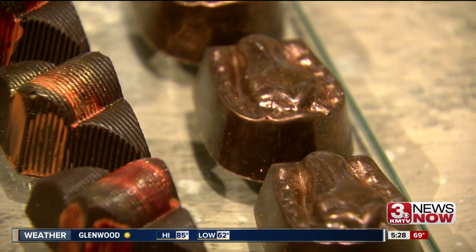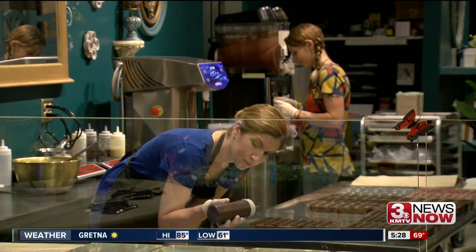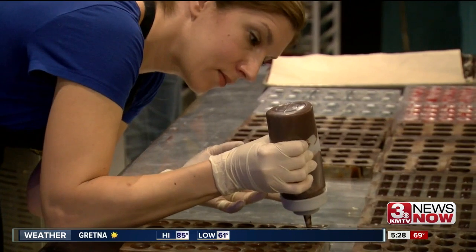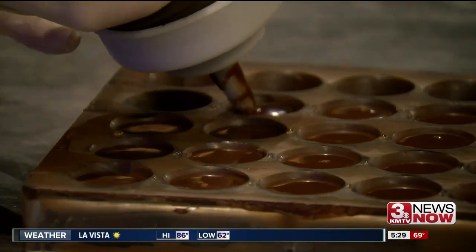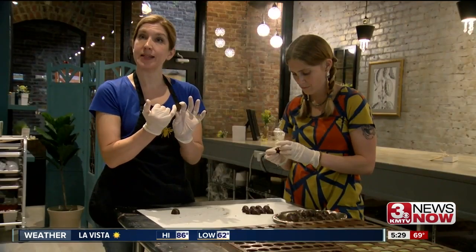That attention to detail can only be appreciated here in Omaha. Chocolata Bay is small by design — you can't buy it online and she doesn't ship. But every chocolate you buy has been made and individually inspected within the last one to two days.